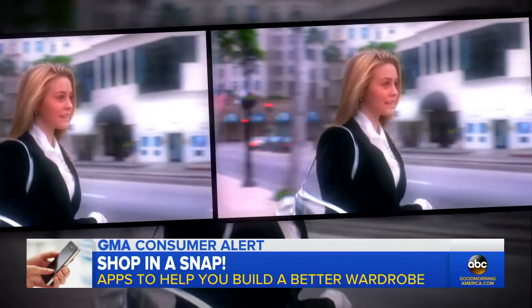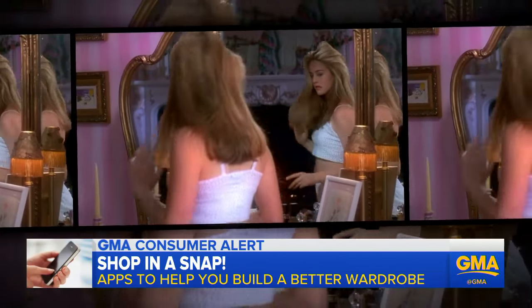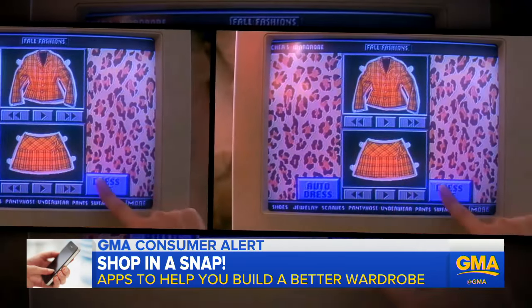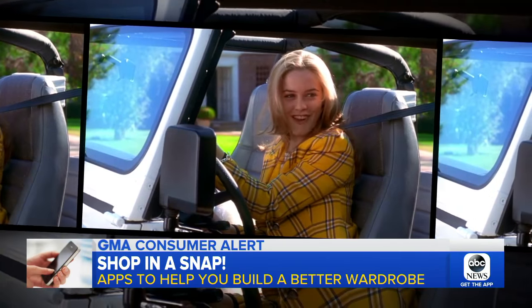In the 90s, Cher gave us a covet-worthy closet in Clueless. "I actually have a way normal life for a teenage girl. I mean, I get up, I brush my teeth, and I pick out my school clothes." And what girl didn't want a computer that generated the perfect outfit?